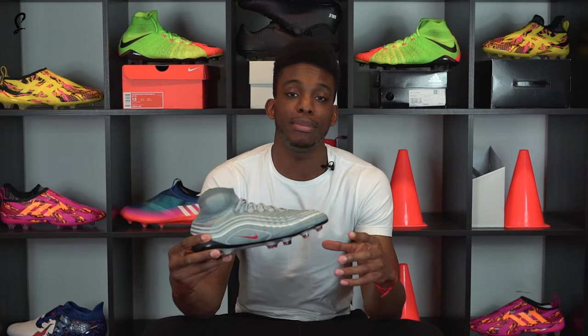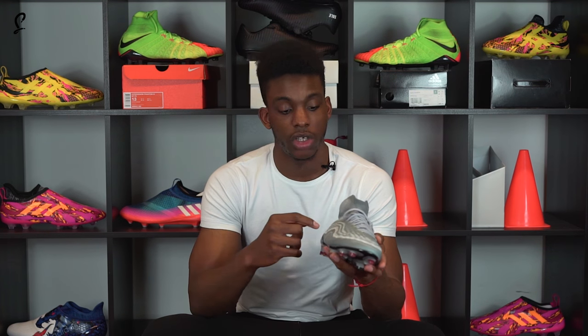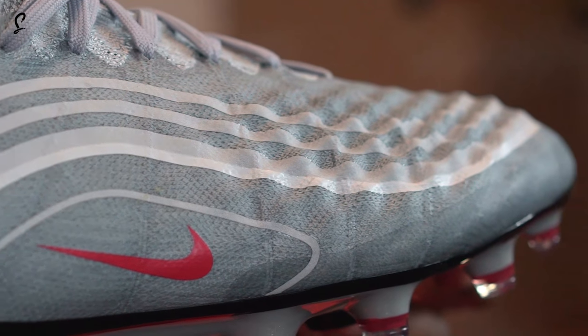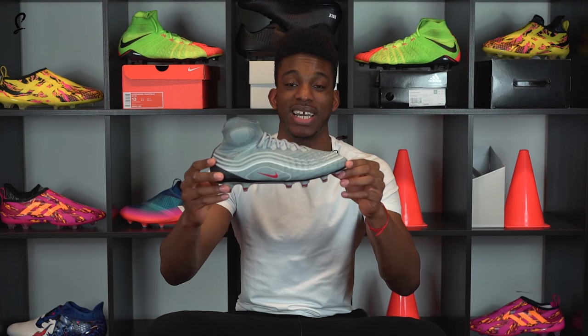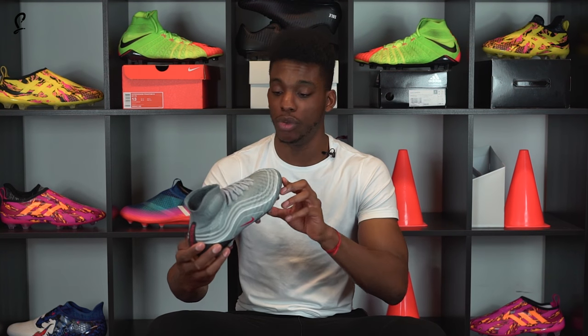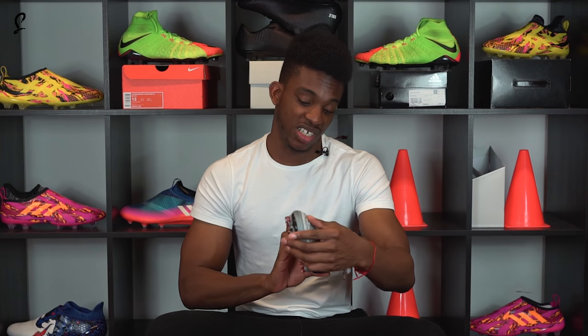The next one is probably my favourite and it's the Magista Obra in the style of the Nike Air Max 97 Silver Bullet that released earlier this year. You've got 3M reflective detailing all at the sidewall with a 3D textured upper as well as the mini swoosh. It looks exactly like an Air Max 97 and you've seen some players wearing it already. It's a banging boot — I actually want these now.